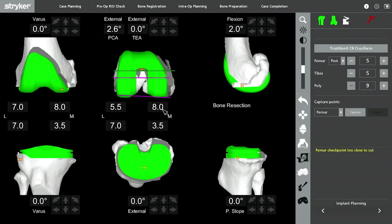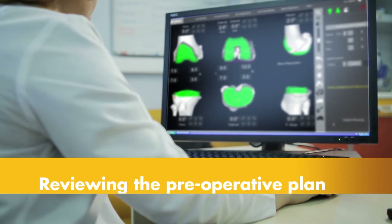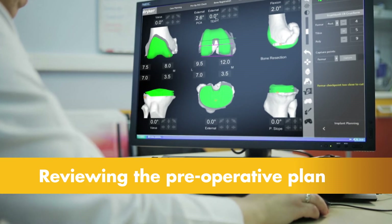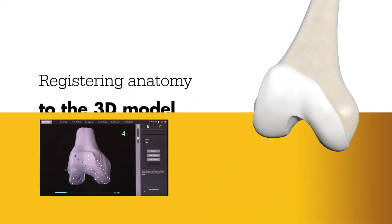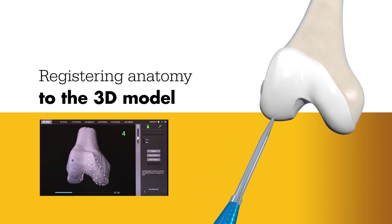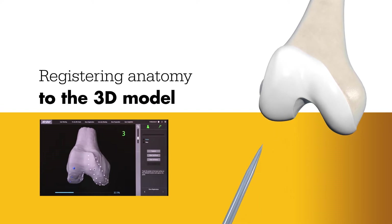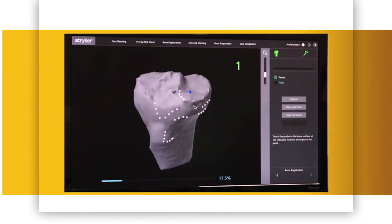Prior to surgery, the surgeon reviews the plan size and placement of the implant and, if necessary, modifies the preoperative plan in order to better position the implant to the patient's unique anatomy. During surgery, the surgeon locates points on the knee in order to register the anatomy in the Mako system. This process establishes the relationship between the patient's actual anatomy in the operating room and the 3D model that was used during the planning process.